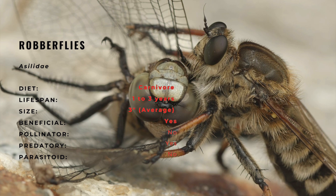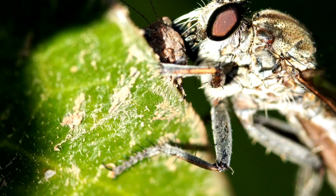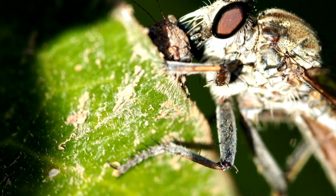Adult robberflies are aggressive general hunters. They have been recorded attacking butterflies, wasps, bees, dragonflies, grasshoppers, beetles, and other flies.